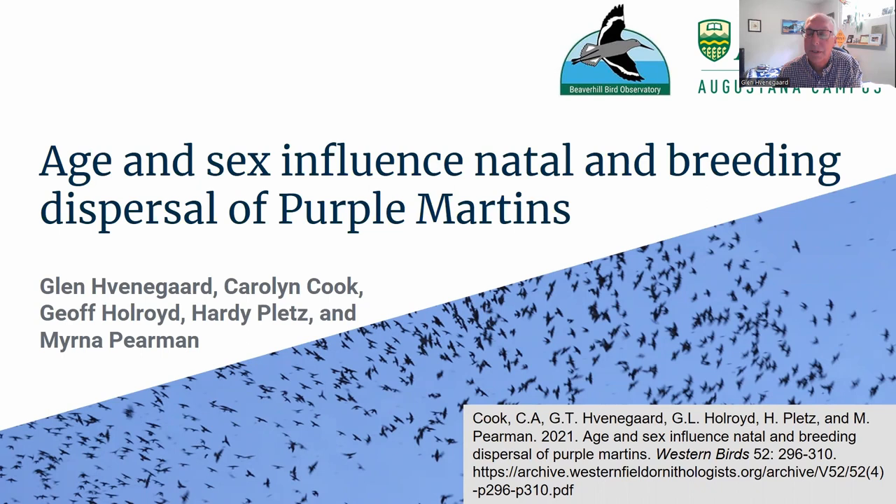The topic that we're covering today has been published in Western Birds. You can see the citation below if you want to learn more about that. I'm speaking today from Central Alberta, which is Treaty 6 territory, with indigenous peoples still active and important in this area.